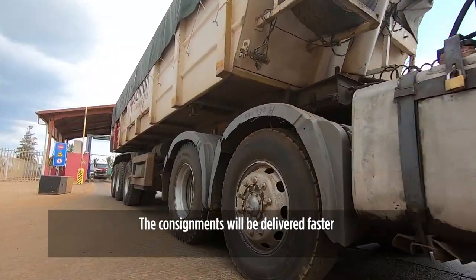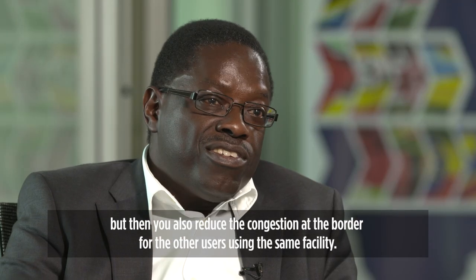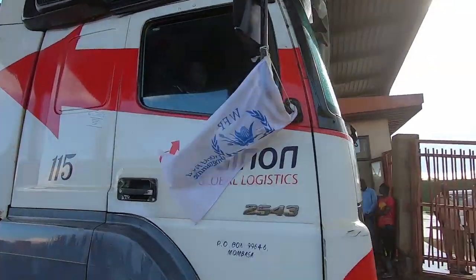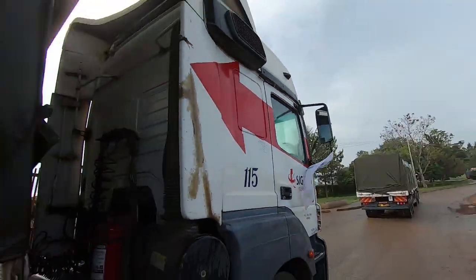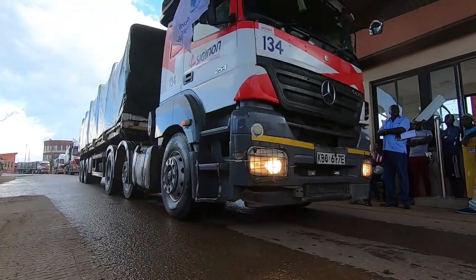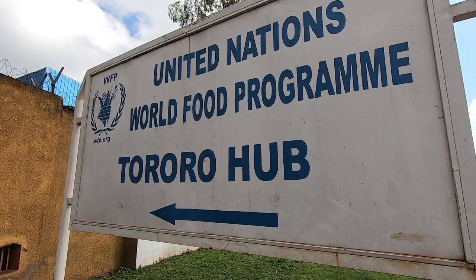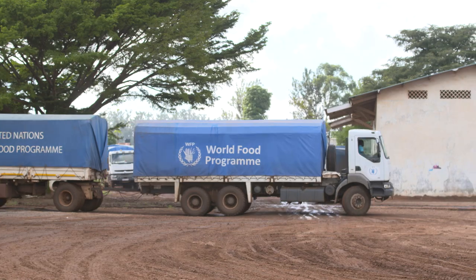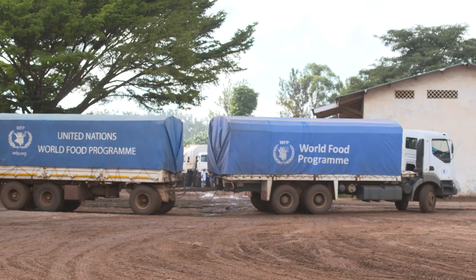Consignments will be delivered faster and congestion at the border is reduced for other users of the same facility. We witnessed trucks literally flying through the border now compared to the long transit previously — that's the effect of the AEO. We are really proud to be the first UN agency to get this accreditation in Uganda. It now takes two and a half to three days maximum from Mombasa to reach Tororo, while previously it was going to four to five days depending on the situation at the border.